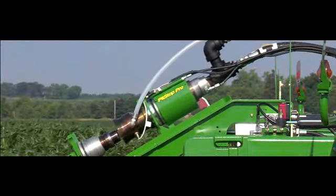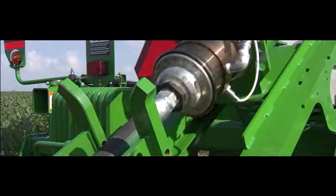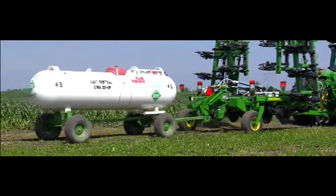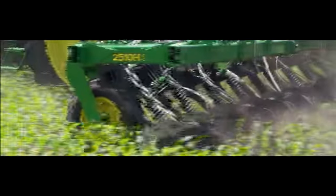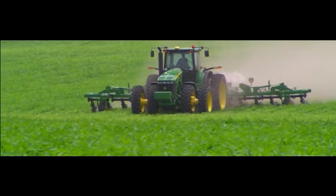Drop off the empty, hook up the full, head back to work. Not only are tank changes much faster, they're easier because operators never leave the cab of the tractor. And that could be a recruitment tool for the best operators in your region — the best operators covering more acres in less time with less effort. That's performance that translates into profit.